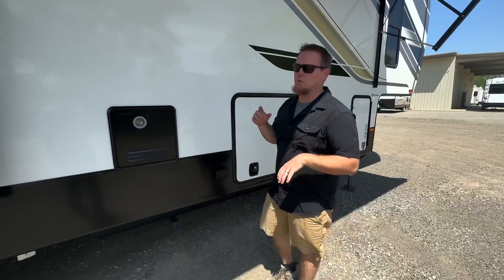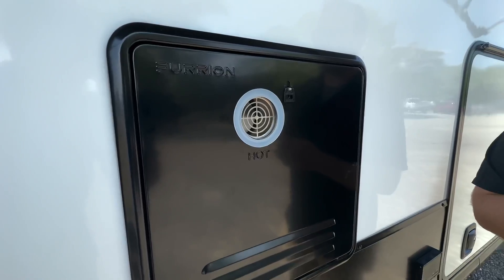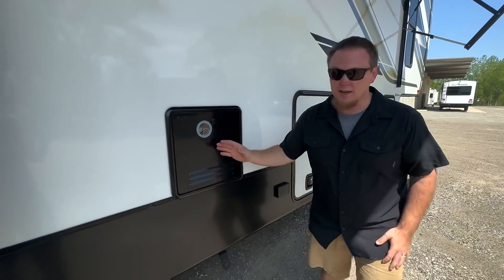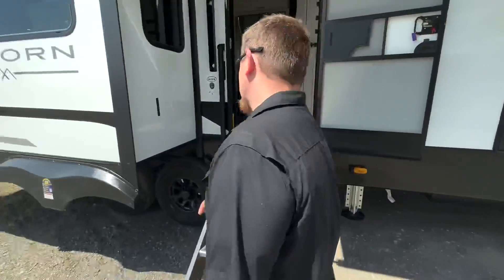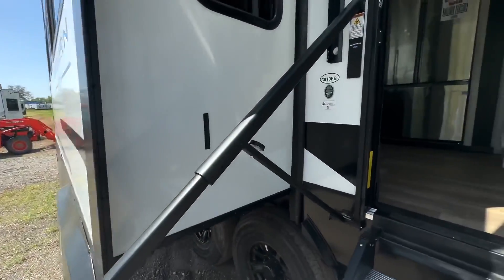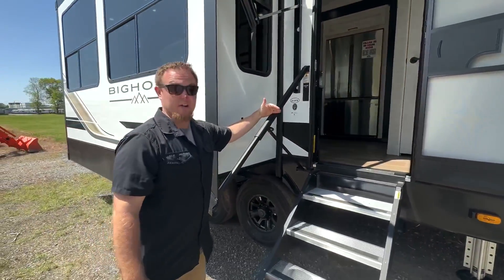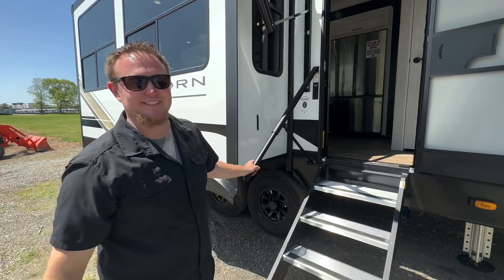Another nice new addition for 2023 is this Furion On-Demand Water Heater — it's gas-on-demand, so it doesn't have a refresh rate like a gas-electric does, just instant hot water. We also have a tie-on for pets down here. And heading up, another new feature for 2023 is this really neat handle that slides out and locks down — a full handrail all the way up instead of a fold-out handle. Let's head inside.